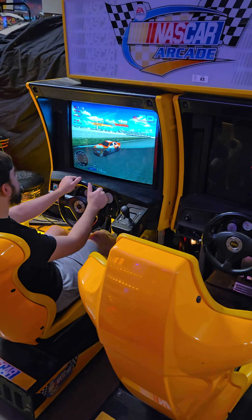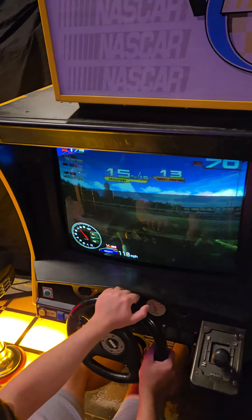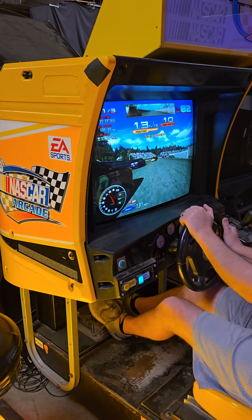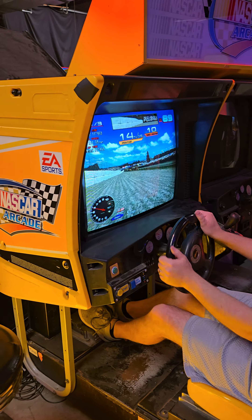Here's a shot of the monitor so you can see — alright, here we go. NASCAR, let's race. Steering working. Monitor looks awesome.